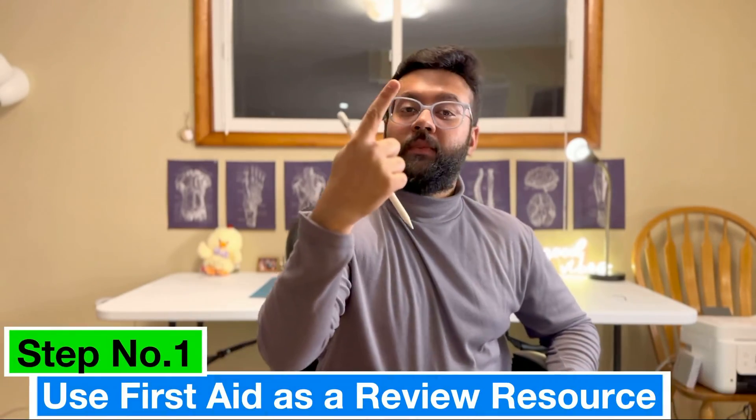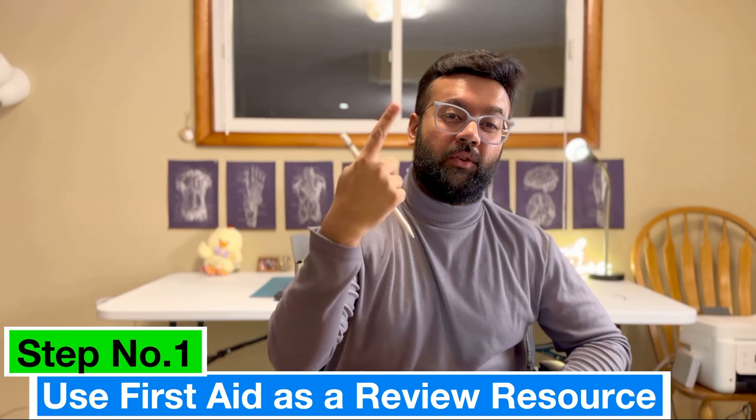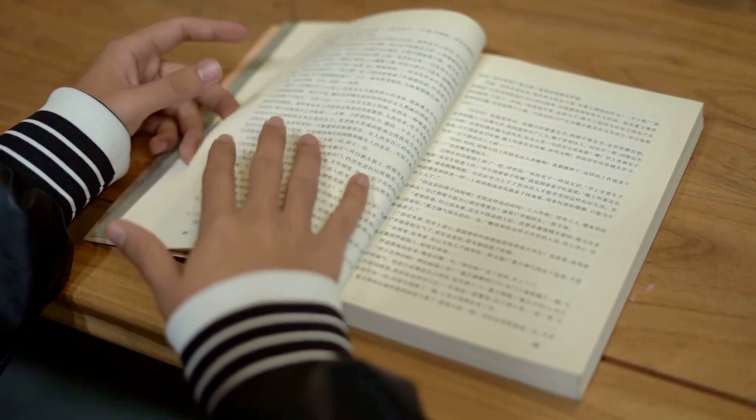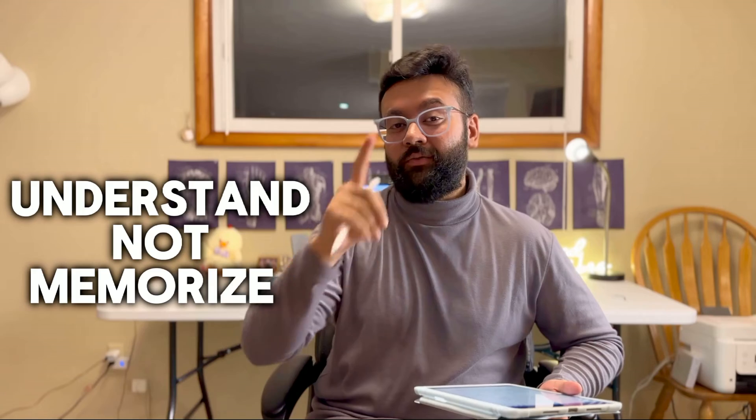So first of all, let's start with step number one: use your First Aid as a review resource. It's important to understand that First Aid is a review book — it's not a textbook, it's not a comprehensive resource. The important art lies in decoding First Aid. Things will be written very concisely. You have to understand, not memorize, what's written in First Aid. The key is to start early.